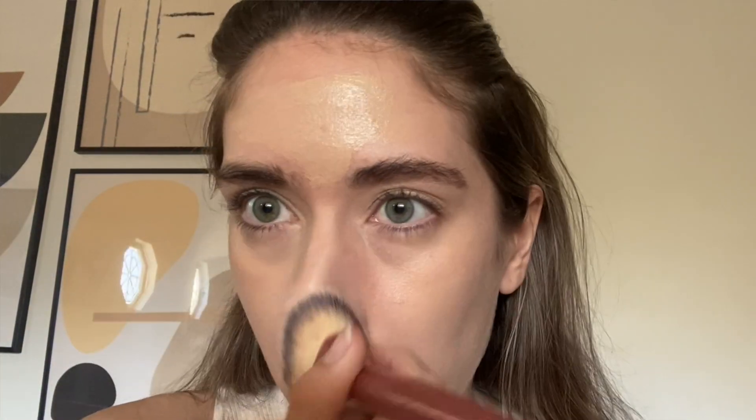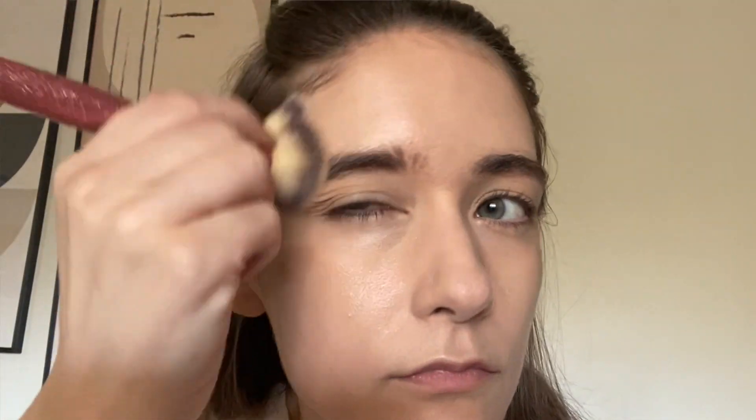Even though I didn't use a ton of product, the coverage is actually pretty good — that really surprised me. I hope you can tell in the clip that it really did cover evenly and gave me a good canvas. I've been really used to lower-coverage complexion products like the Seic Slip Tint, which is very sheer. It's really nice to have something in my collection that I feel is a true medium coverage — it really does cover any redness, discoloration, or even active breakouts. But it doesn't look too heavy or high coverage.